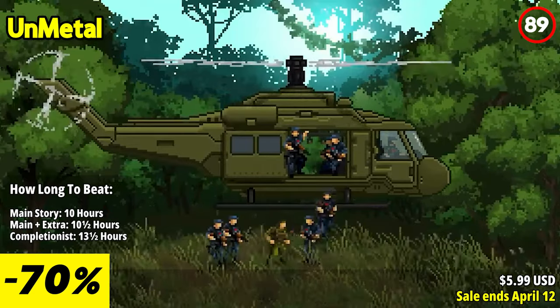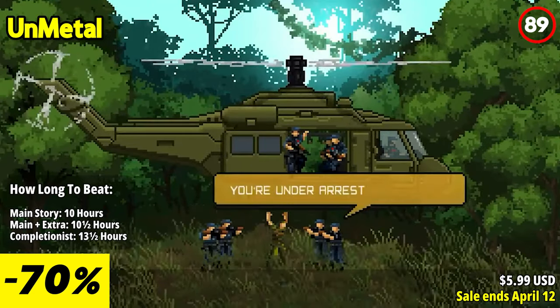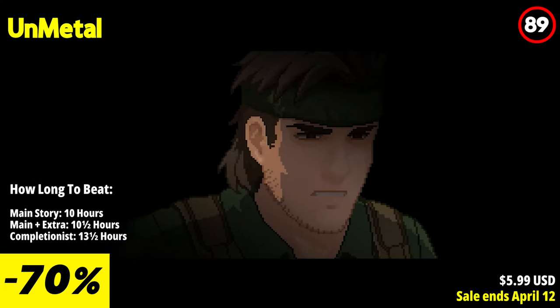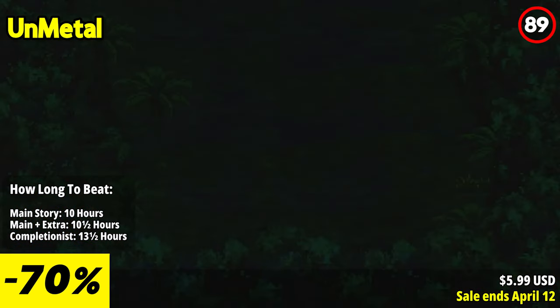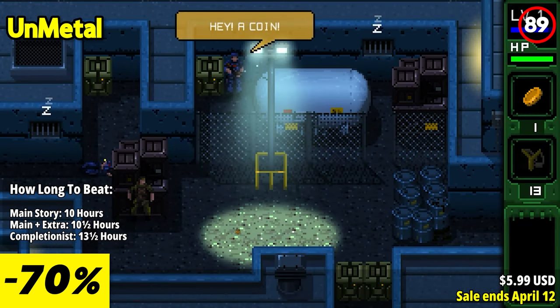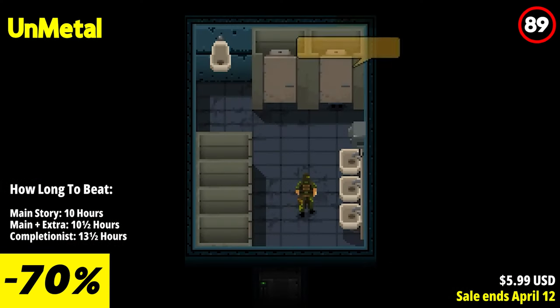Unmetal is a thrilling 2D action-adventure game that pays homage to classic stealth titles. With its retro-inspired pixel art and witty humor, Unmetal stands out as a delightful experience for fans of the genre. The game's standout feature is its clever writing, filled with comedic moments and clever references to pop culture. The protagonist's snarky remarks and absurd situations he finds himself in add an enjoyable layer of humor throughout the game.